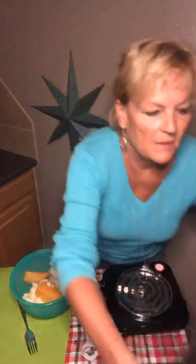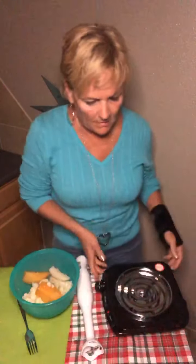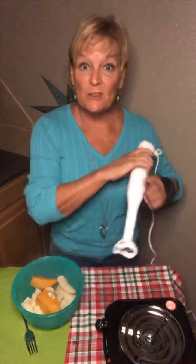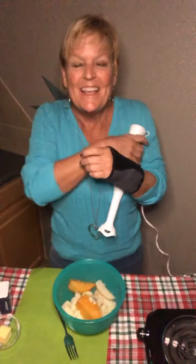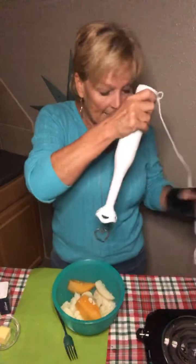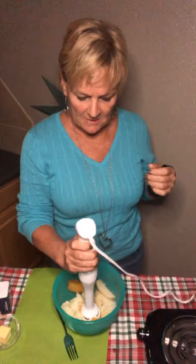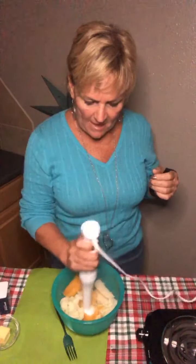I'm moving the hot pot out of the way. Now you want to take any blender you have. I have this really cool immersion blender — I love it mainly because I don't have to fumble around with my hand. Just put it in and start mashing.